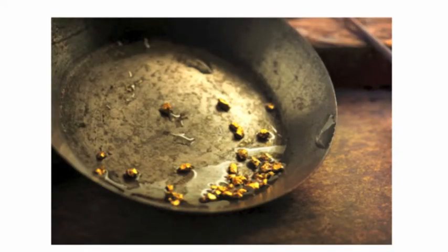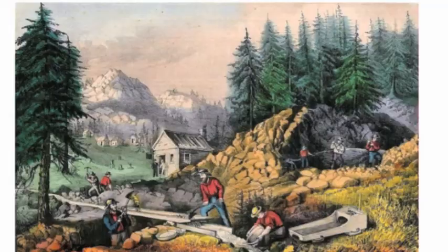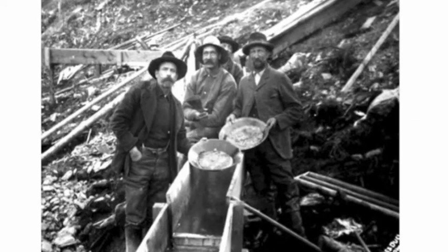As Americans began traveling west in the mid-1800s for the gold rush or just to settle in the land with new opportunities, they began capturing the beauty of the new lands they were settling. Later, in the mid-1900s,